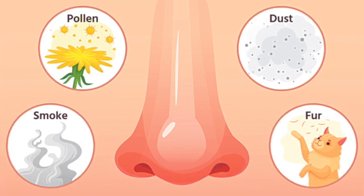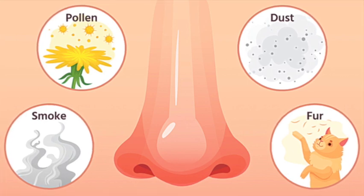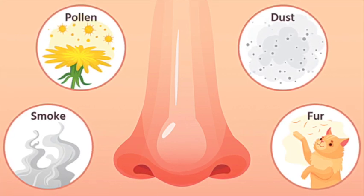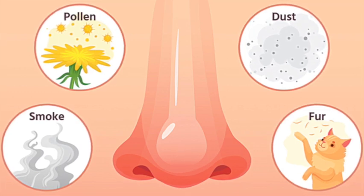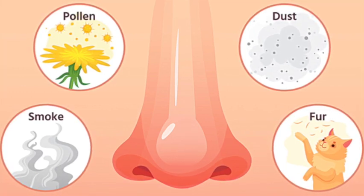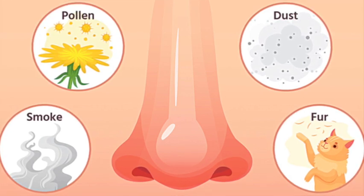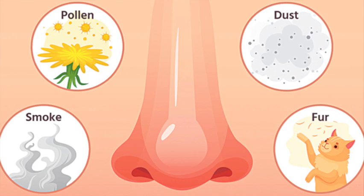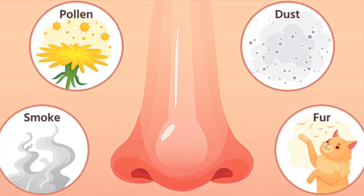Maintain good indoor air quality. Improving the air quality in your home can help reduce exposure to allergens. Use high-efficiency particulate air (HEPA) filters in air purifiers or vacuum cleaners to trap airborne allergens. Avoid smoking or exposure to second-hand smoke, as it can worsen allergic symptoms.